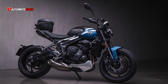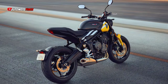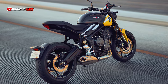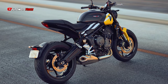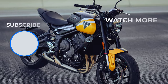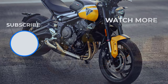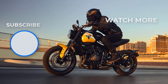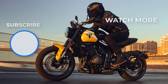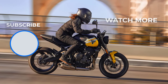Despite its premium build quality and advanced features, the Trident 660 offers a surprisingly low cost of ownership. Service intervals are set at 10,000 miles, and Triumph offers a two-year, unlimited mileage warranty. The bike's high residual value ensures excellent trade-in options when the time comes to upgrade. The 2025 Trident 660 will be available starting at £7,895 OTR, with bikes arriving in dealerships from December 2024.